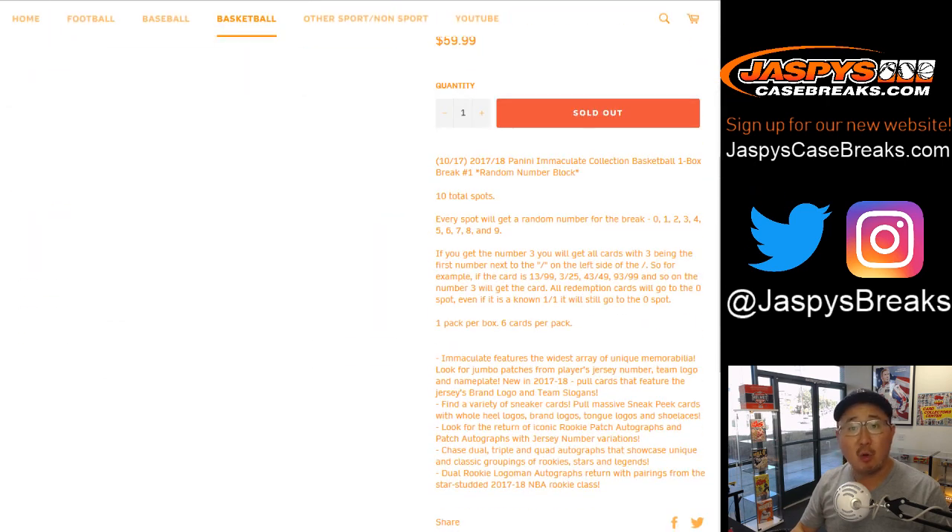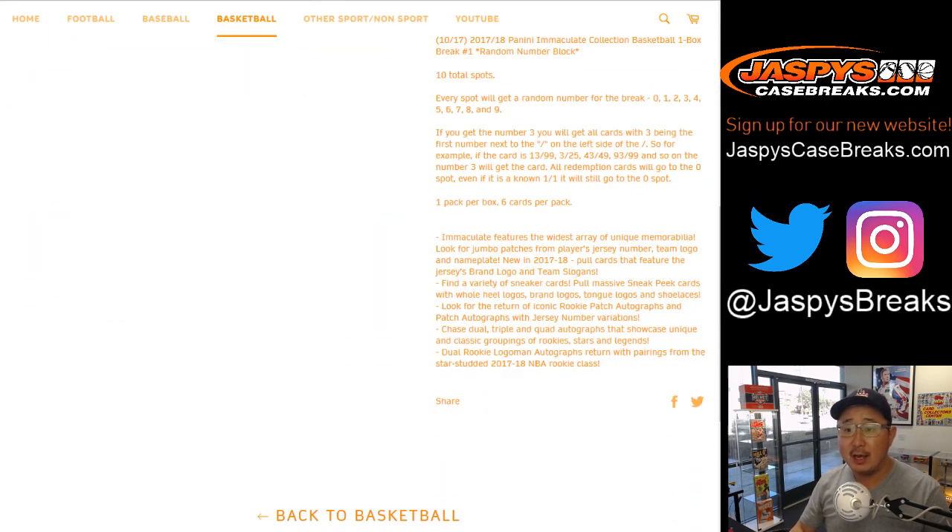I think everyone knows how this break works by now — we've done this a bunch of times. One spot gets you a block of numbers. So if you get the number three, for example, it's all in the description — you'll get anything that's three out of whatever, 13 out of whatever, 23 out of whatever, 33, 43, 53, 63, et cetera.